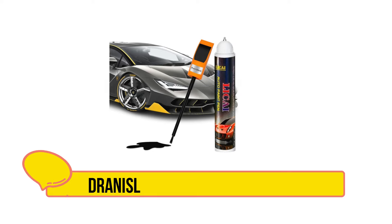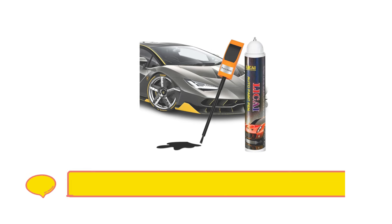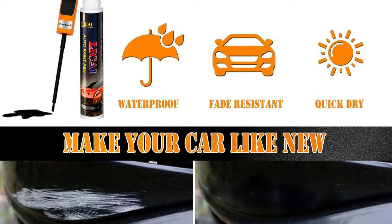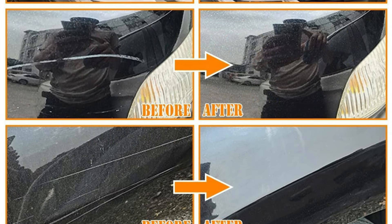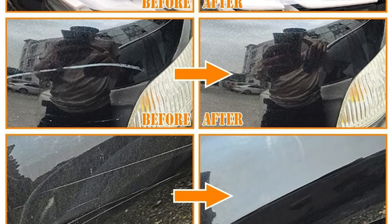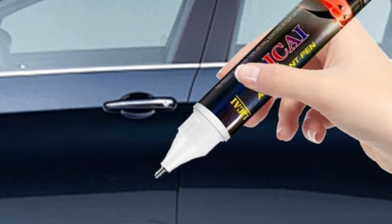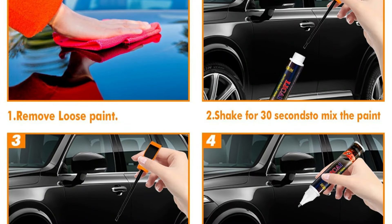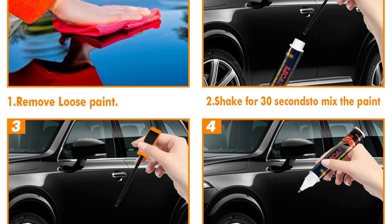Number four is the Dranisley Touch Up Paint for Cars. Dranisley's formula is designed to seamlessly cover scratches, chips, and small imperfections on car surfaces, making it ideal for preserving a car's appearance and resale value. Its paint blends well with a wide range of car colors, reducing the hassle of color matching. The convenient brush applicator allows for precise application, preventing excess paint buildup and ensuring smooth, professional-looking results. The paint dries quickly and has excellent adhesion, resisting cracking, peeling, and fading even in harsh weather conditions.